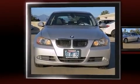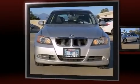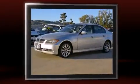Come test drive this 2008 BMW 335i. This four-door, five-passenger sedan provides exceptional value.